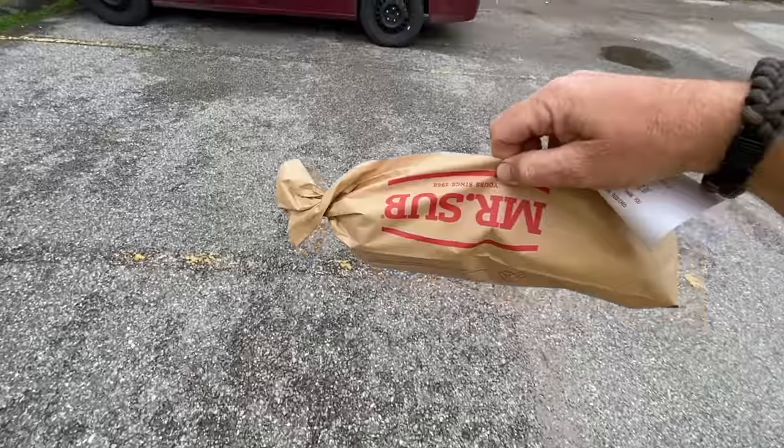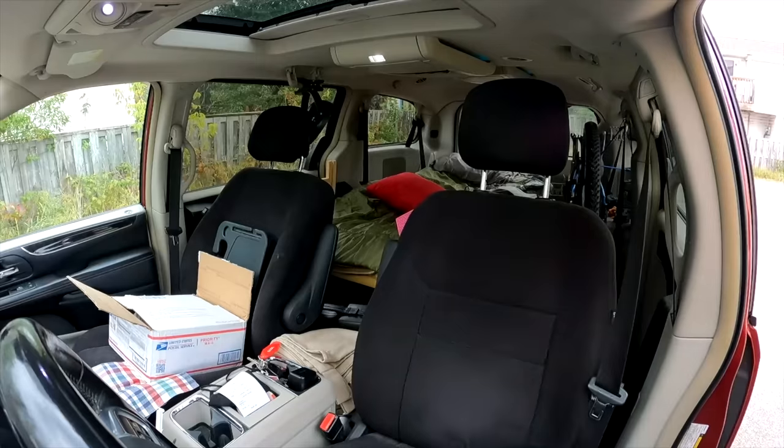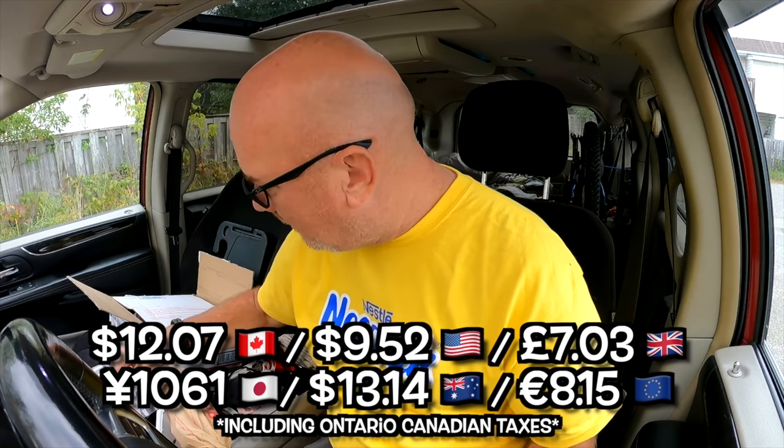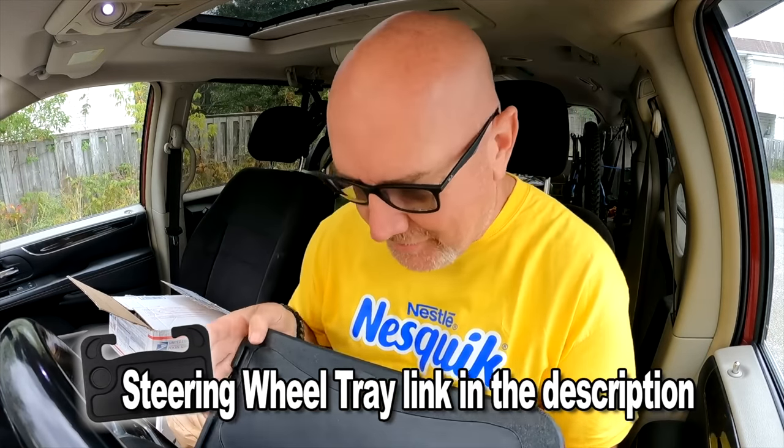All right, let's eat. I always carry my sub like this so it doesn't all slide down to one end. We are back in the car, ladies and gentlemen. That came to $12.07 Canadian — you guys can convert that. Let's grab our steering wheel tray and start eating.